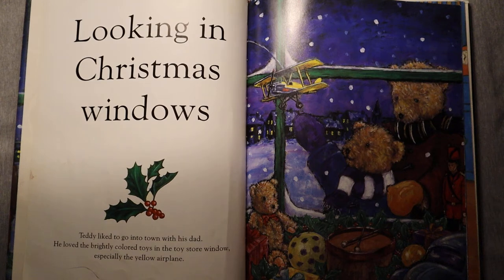Looking in Christmas windows, Teddy liked to go into town with his dad. He loved the brightly colored toys in the toy store window, especially the yellow airplane.